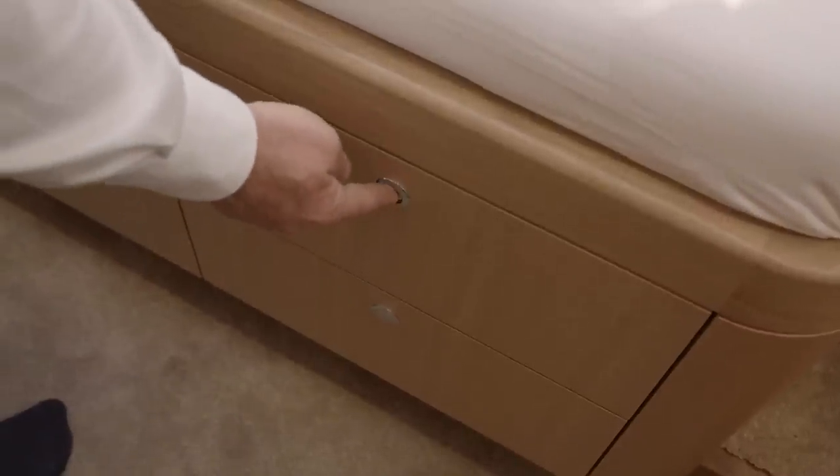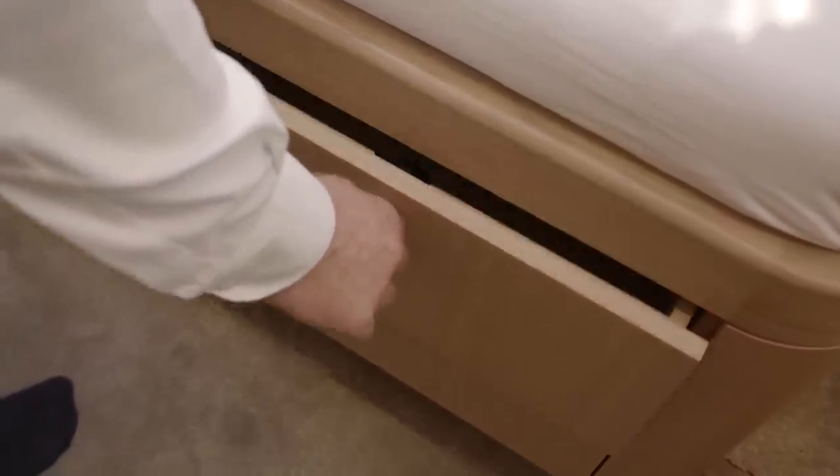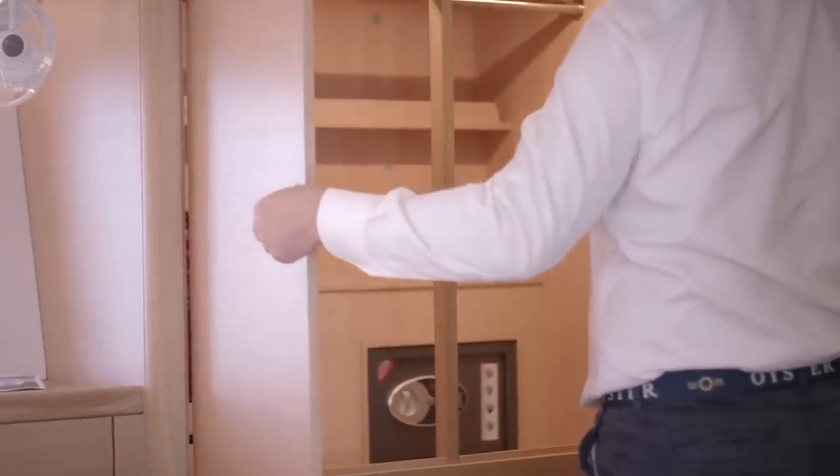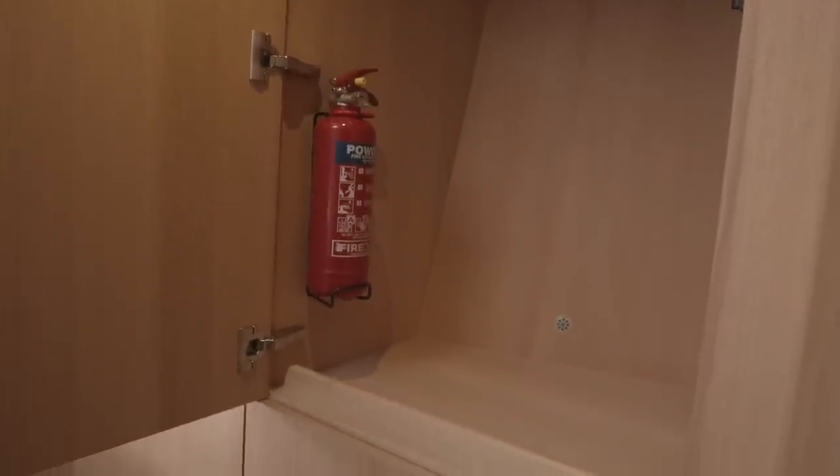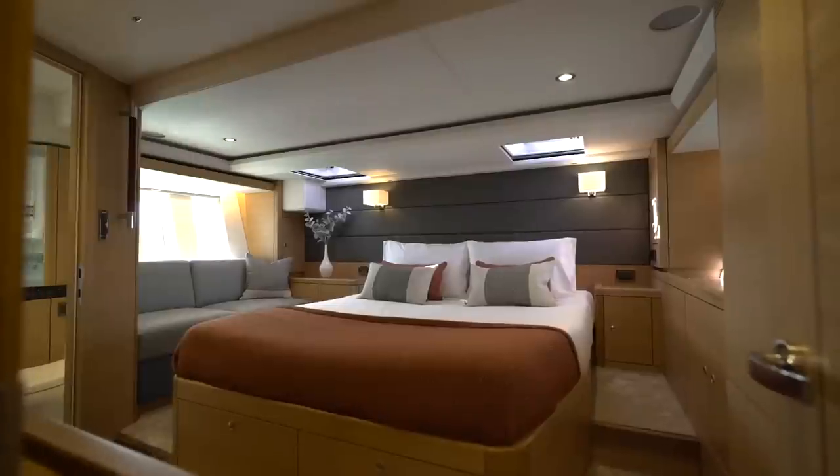There is plenty of storage underneath the berth with four large built-in drawers. All the drawers and hanging lockers on board the 565 are lined with cedar to keep clothes fresh and protect them from insects.